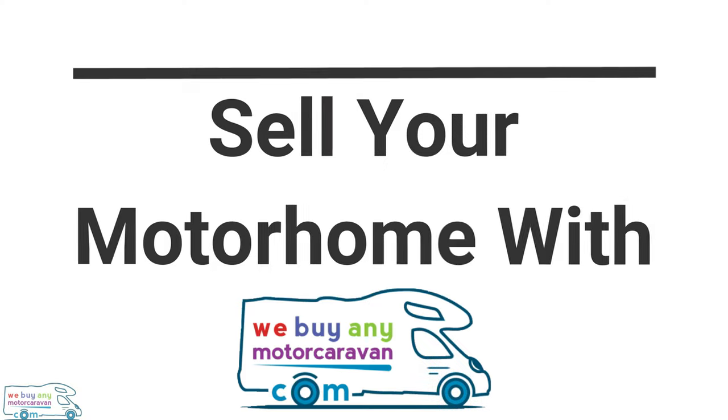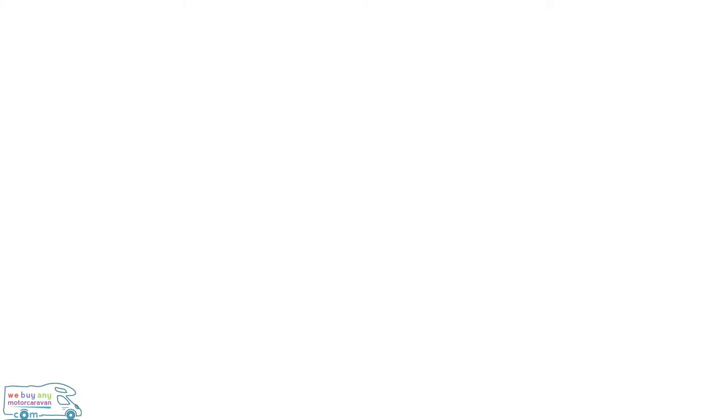Don't forget to subscribe to his channel by clicking on the link below. Get in touch with WeBuyAnyMotorCaravan.com for a free valuation on your motorhome before you go to the NEC and buy your new one — hopefully we can give you a great price as a cash buyer. If you have any questions on the NEC show, comment below, and don't forget to subscribe for the latest motorhome news and reviews.